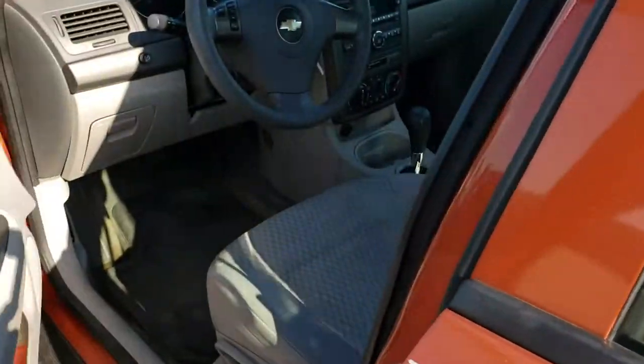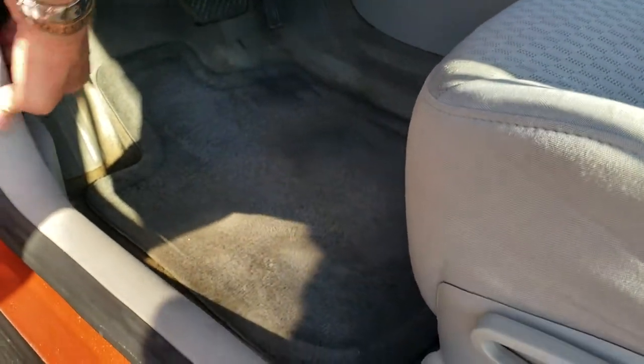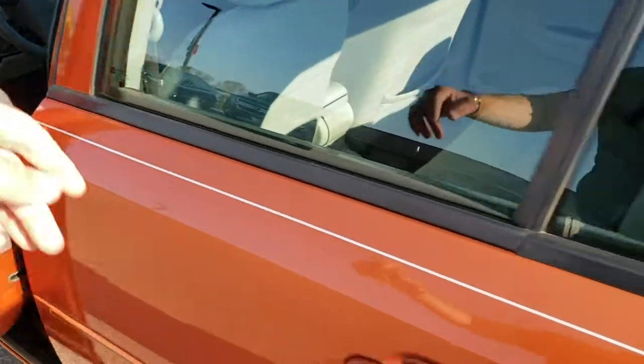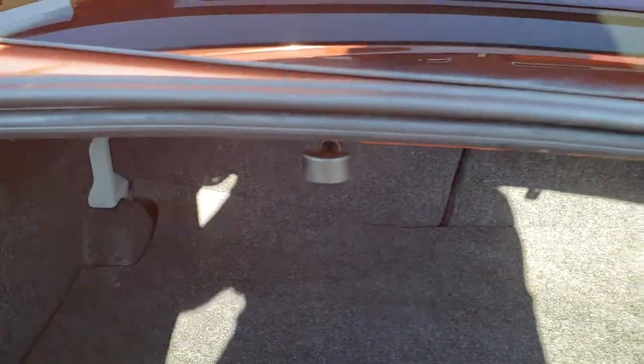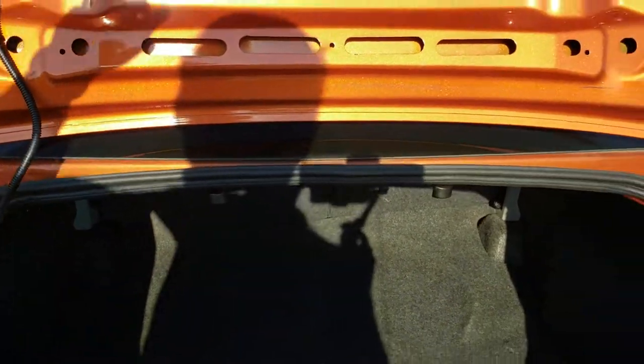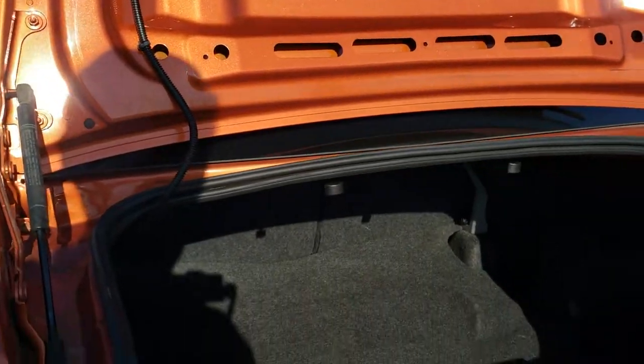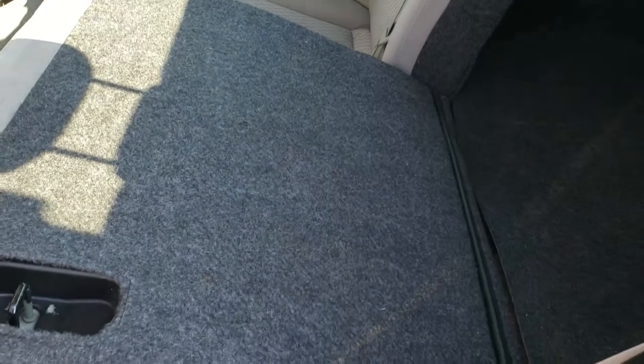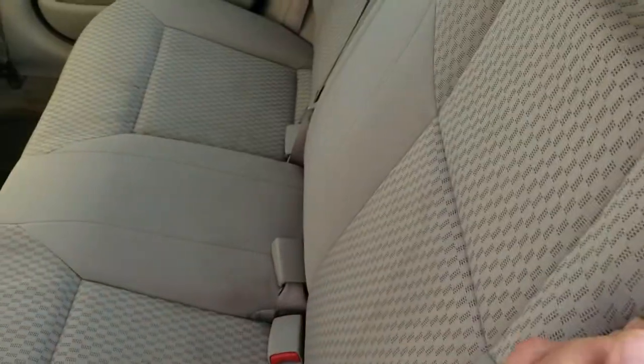We'll take a quick look under the hood and also check out the trunk. The trunk area is very nice and clean, and you do have to pull the tab to release the rear seat. You can see the trunk is in nice shape — really a good looking color on this vehicle. The rear seats fold down pretty nice and flat, which is handy if you need to haul extra stuff.